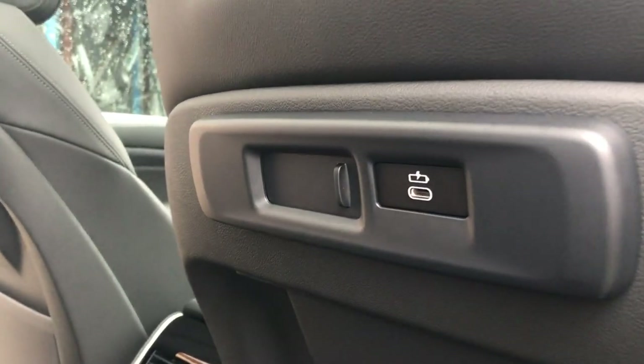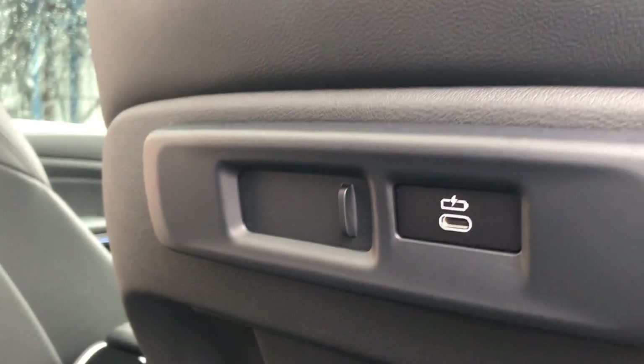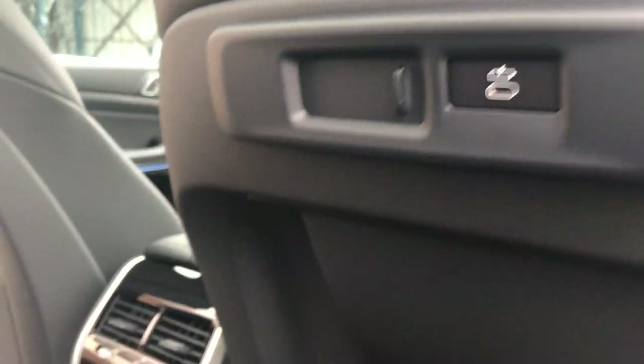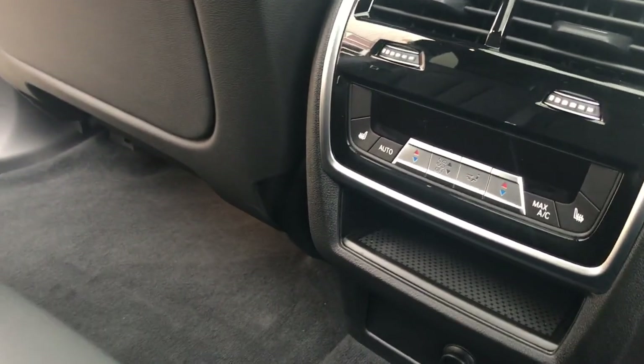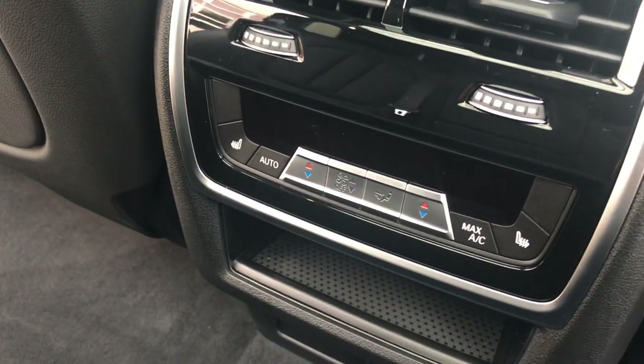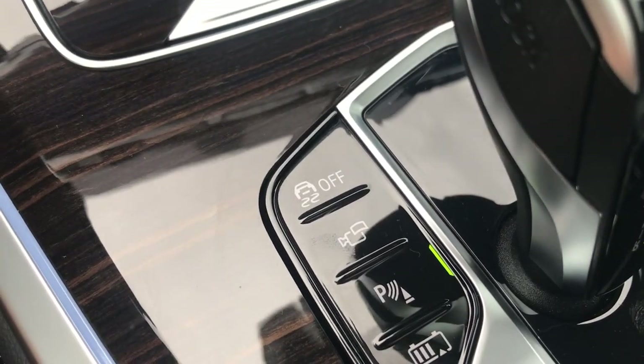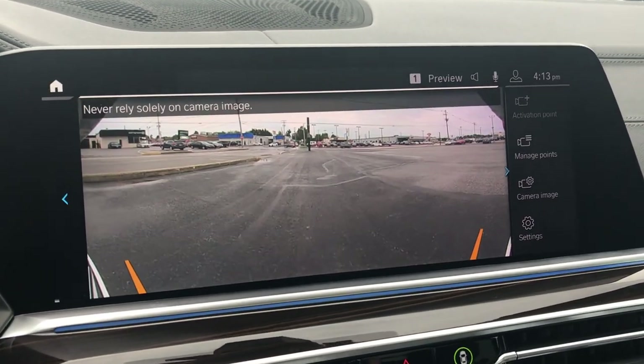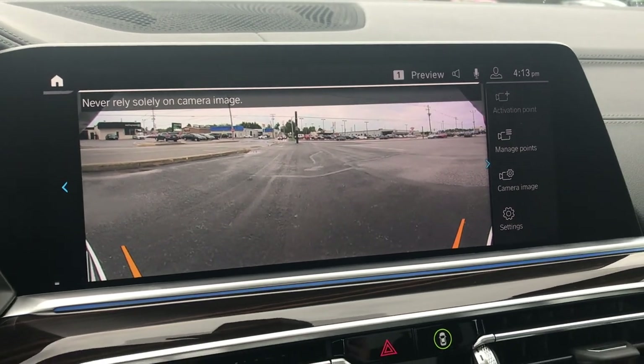On the backs of both front seats there's a USB port and a mounting bracket for technology add-ons. In the back, the rear climate controls are finished in beautiful brushed aluminum, complete with heated seats. Back up front, push the camera button next to the gear shifter and it pops up the car's suite of cameras, giving you a rear and aerial vantage point.